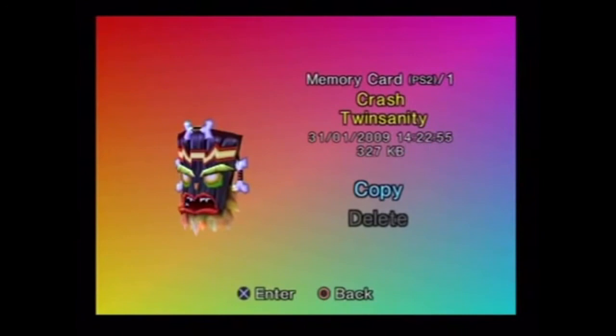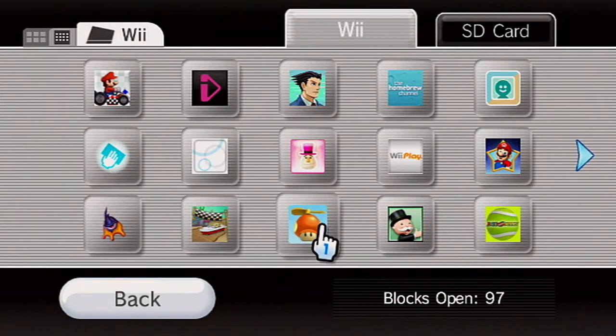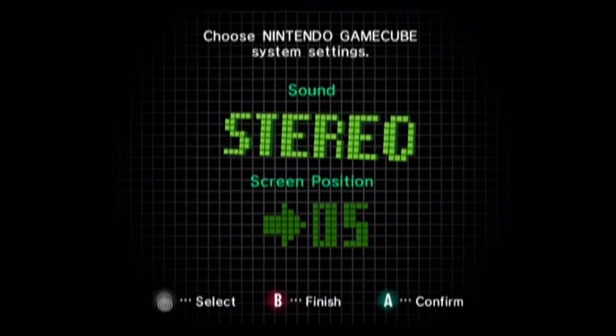I do really miss the styles of menus that we saw in the older game consoles, and that's exactly what I'd like to talk about today — the various secrets and fun facts about some of our favorite video game console user interfaces. Number 1: The GameCube's Secret Menu Song. As you flip through the menus of the Nintendo GameCube, you are treated to some very relaxing and peaceful ambient music.